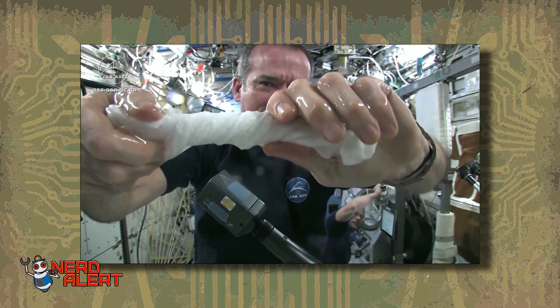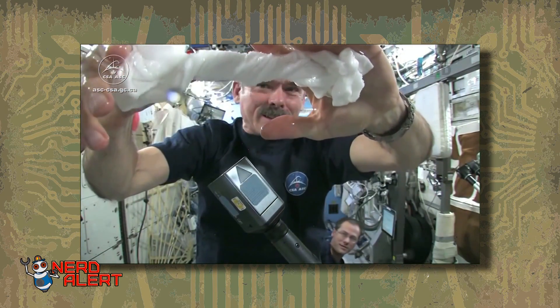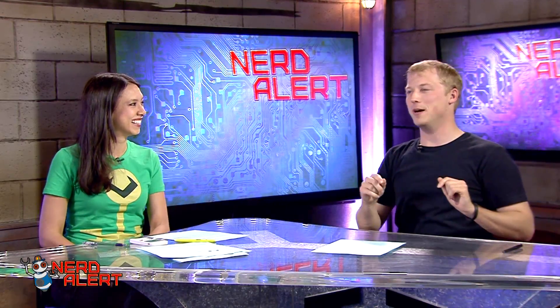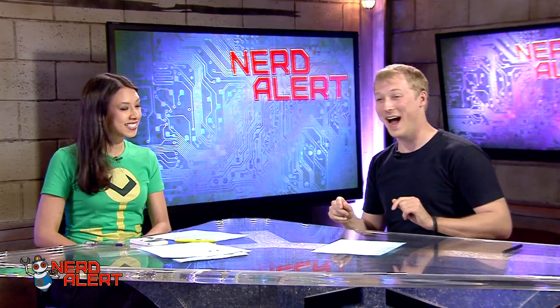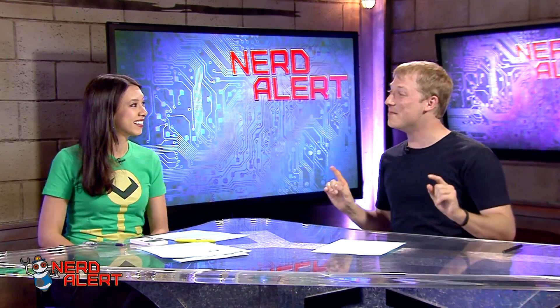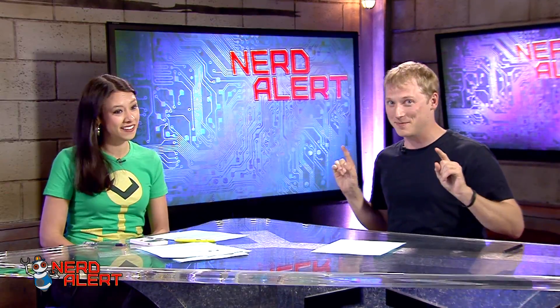If he lets go of the cloth carefully, the water just stays there — he's a water bender! So cool. I completely understand why some people think NASA funding is stupid, but he wasn't being funded to do that. That is not what he was sent there to do. He is doing important research.